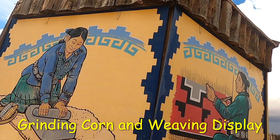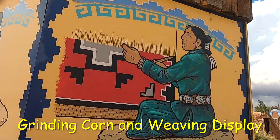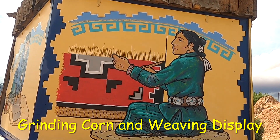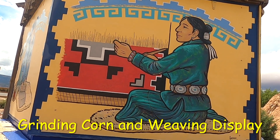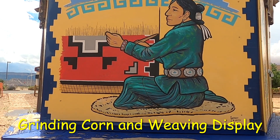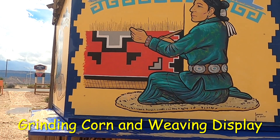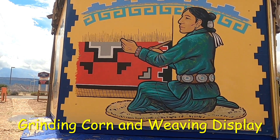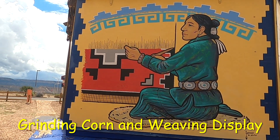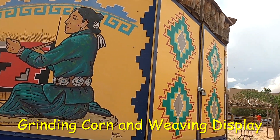She was grinding corn, and then here she is weaving a rug — do you remember? I'll put the captions on so we can see this. Look how beautiful that rug is. Oh, I love that color. There were women who actually wore their jewelry when they did this.